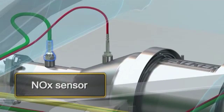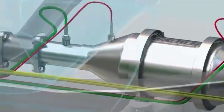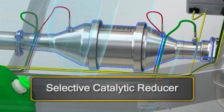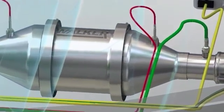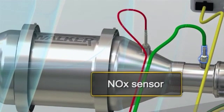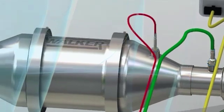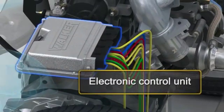A NOX sensor and a temperature sensor located after the reducer agent injection area. A selective catalytic reducer that uses silver as a catalyst. A temperature sensor and a nitrogen oxide sensor on the catalytic reducer output. And finally, the electronic control unit that will make the system work properly.